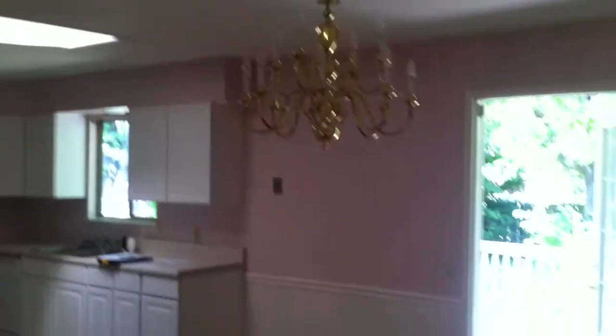So we'll walk in to the dining room. Hardwood floors continue. A little coat closet off the dining room here. You can see this nice beautiful wallpaper.